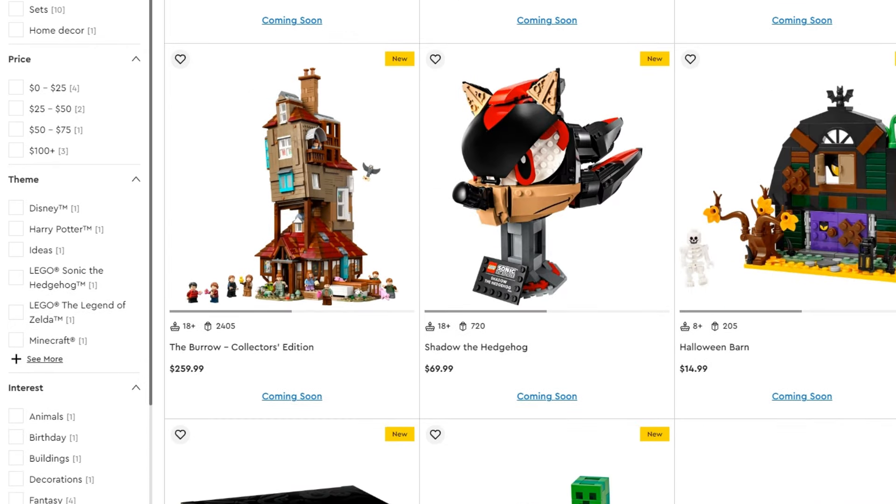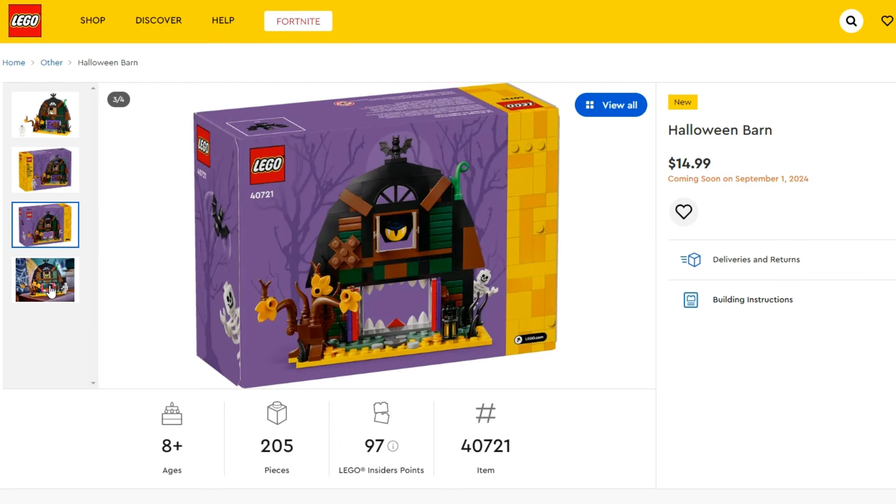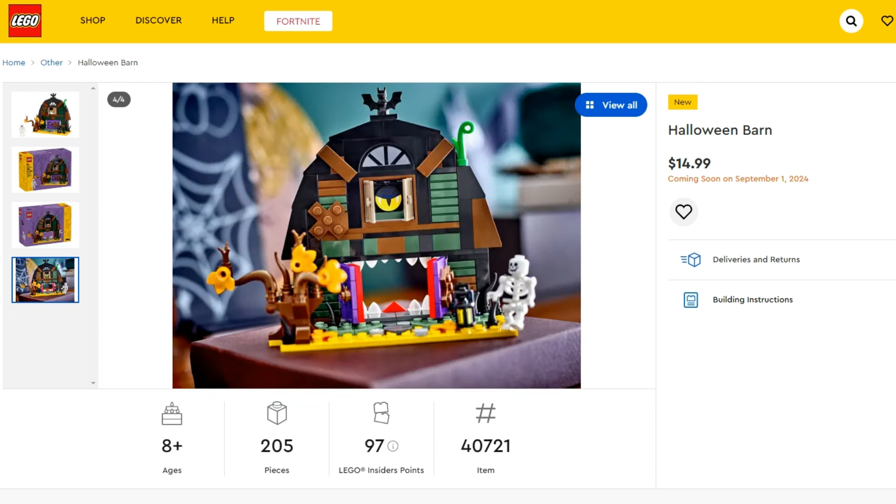After that we've got one which is a bit more seasonal — the Halloween Barn, just 205 pieces. You do get a little skeleton though, and if you take a look it's nice enough. It's a pretty minor set but it is low priced at $15 US, $19 Canadian, or £13 British pounds, and it's ready to pick up tomorrow on 1st September.